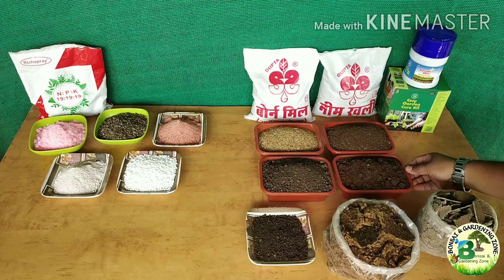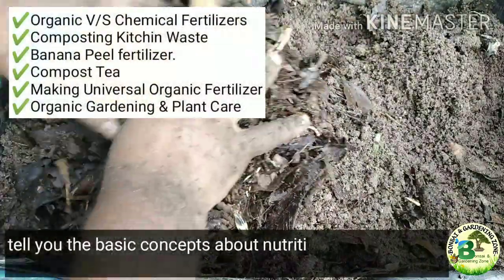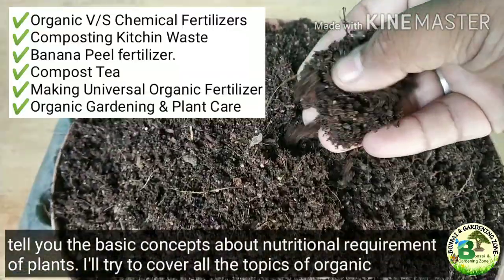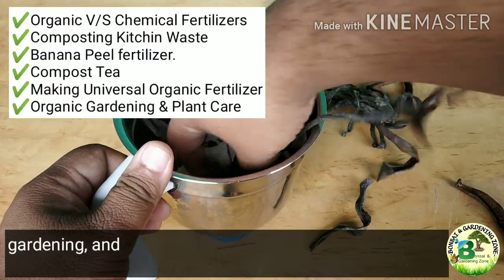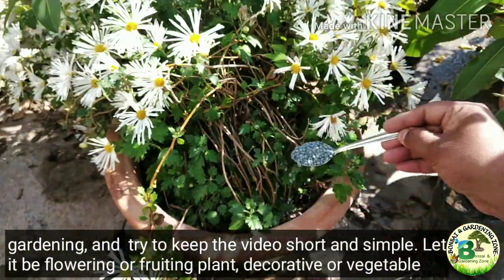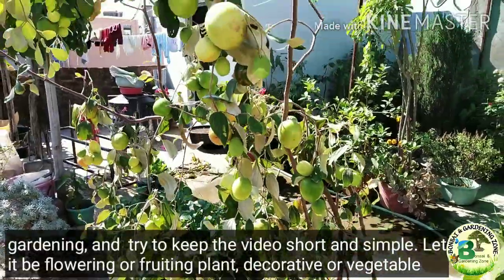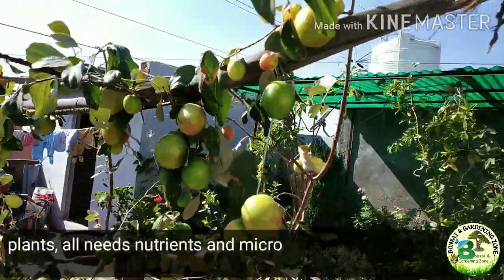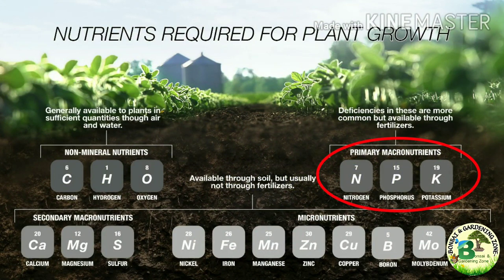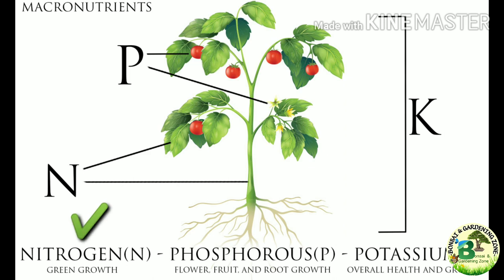Before discussing fertilizers, I'll quickly tell you the basic concepts about the nutritional requirements of plants. I'll try to cover all the topics of organic gardening and keep the video short and simple. All plants — whether flowering, fruiting, decorative or vegetable — need nutrients and micronutrients to thrive. NPK are the three primary nutrients most important for plants. NPK means nitrogen, phosphorus and potassium.